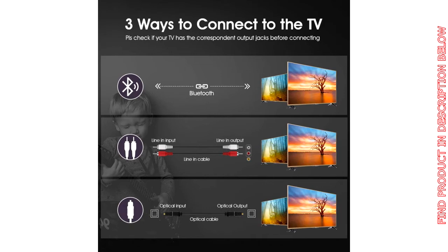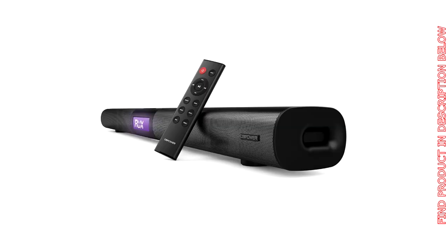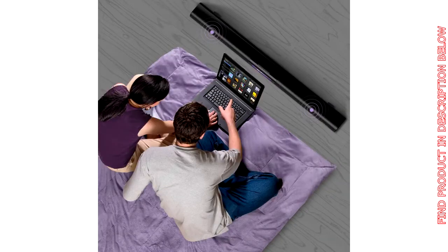Hassle-free installation thanks to the anti-slip base — the soundbar can simply be placed horizontally on your TV stand without worry of it getting knocked off. It is also wall mountable, so you can place it anywhere to reduce clutter and save space. Three sound effects allow you to optimize the audio so it is best suited to what you are listening to.